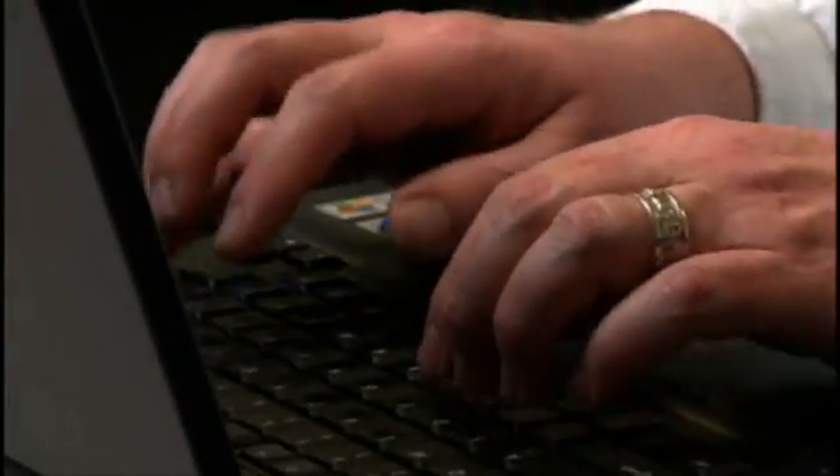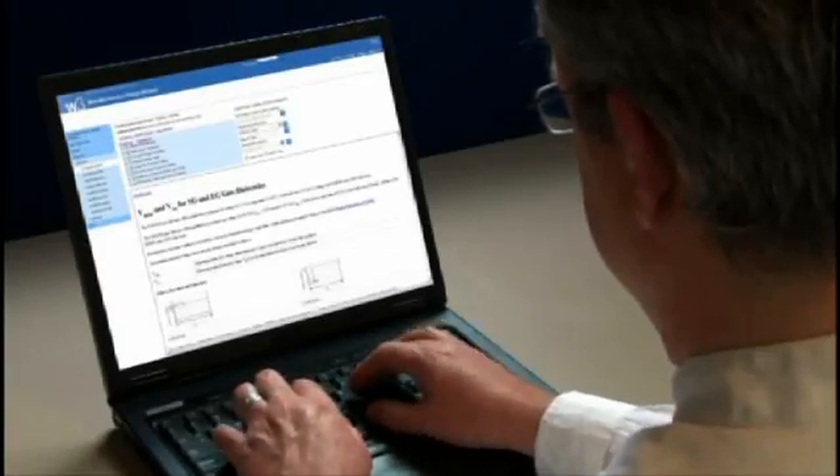The information that we generate is extensive. Our design manuals, they used to be measured in inches. It's a lot of information, and we had to find a better way to be able to deliver that to our customers.